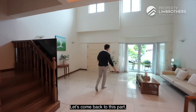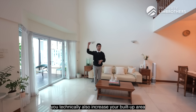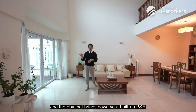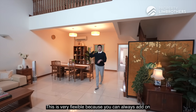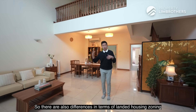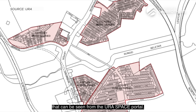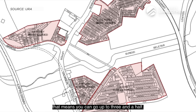The moment you build up this zone, you technically also increase your build-up area and thereby bring down your build-up per square foot. This is very flexible — you can always add on and build up. We are in a 3.5-storey landed zoning. On the URA space portal it shows as three storeys, meaning you can go up to three and a half.